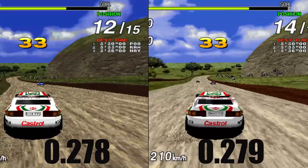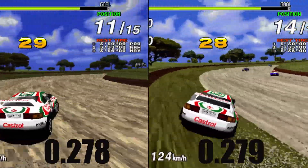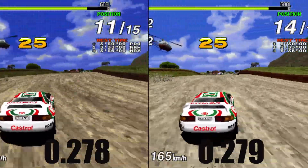While I didn't see a great deal of difference with Sega Rally Championship, I can still tell things are much brighter in version 0.279, so the improvements are definitely there and things are looking even better than before.